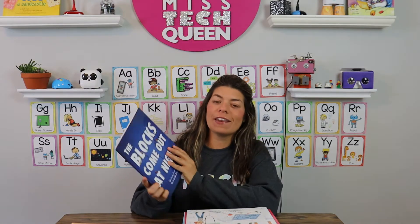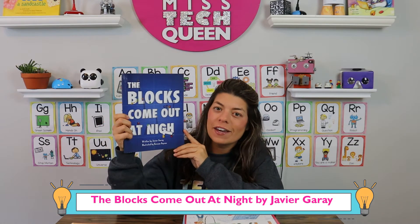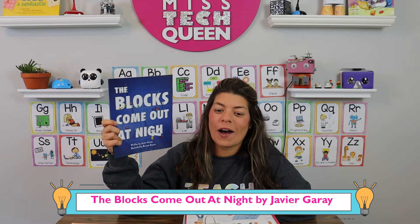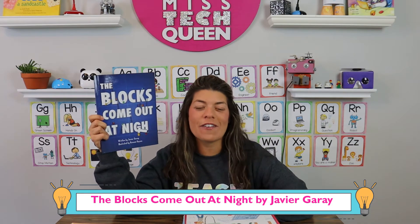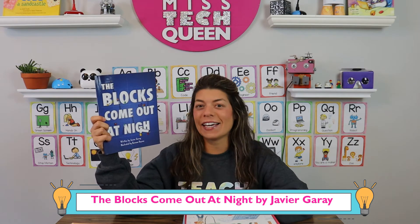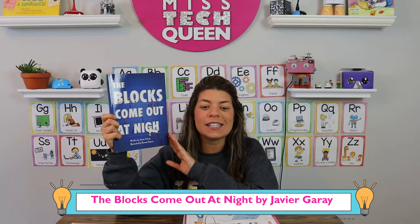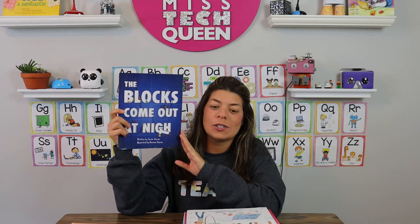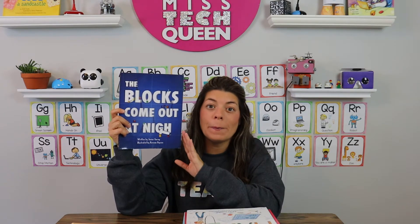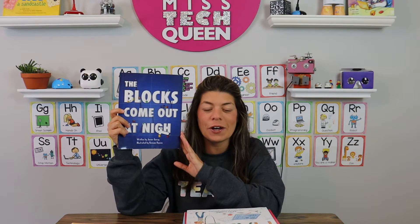One book I really love is called The Blocks Come Out at Night. This is a great book by Javier Gary — it has almost a Toy Story vibe where blocks come out at night, build these awesome creations, and then the kids find them in the morning. The kids end up building with the blocks, and it's awesome because this book also goes into some technical terms about building and talks about going to France. So it's a really great book all around.